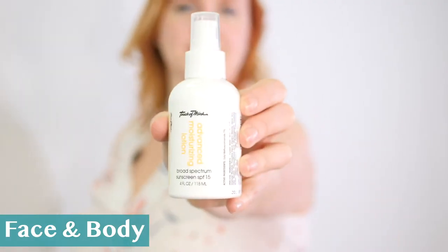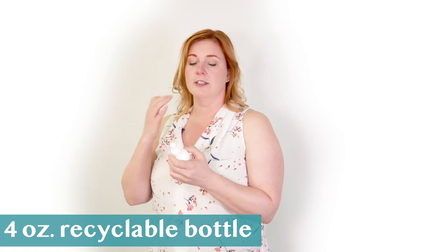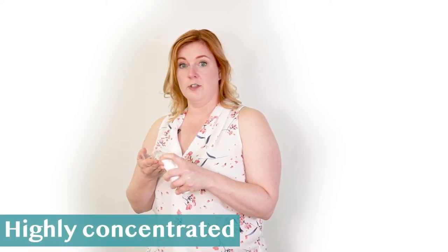They recommend this one for the face as well as the rest of the body, and it comes in a smaller bottle that's really handy for traveling. I'm actually going to put a little bit of this on my face, since that's where they recommend it. Their products are very highly concentrated, so just a little bit goes a long way.